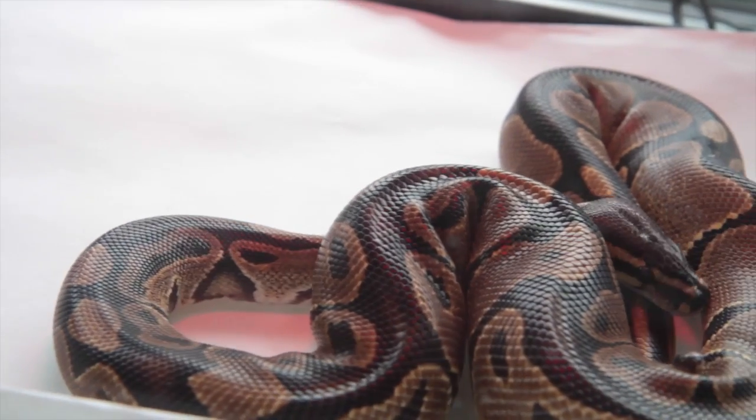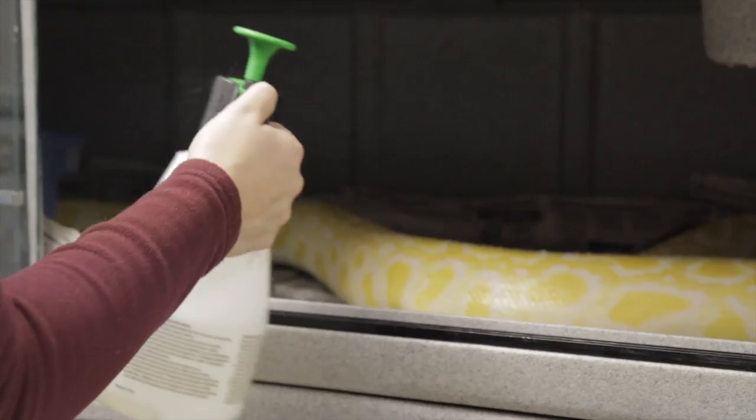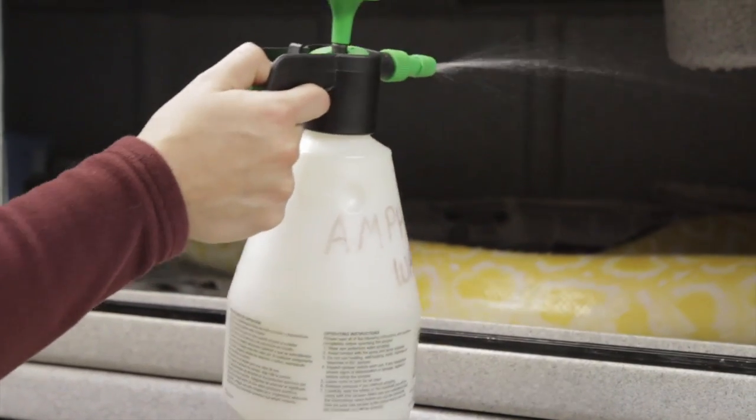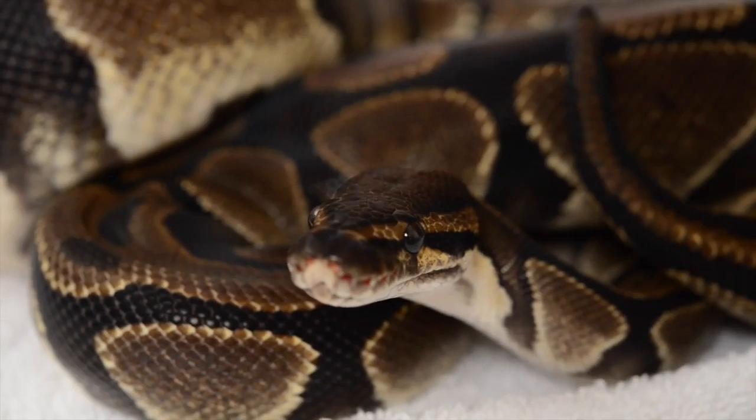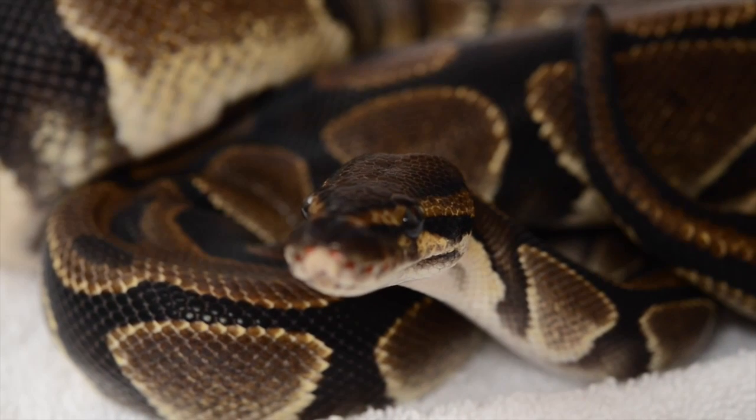Some snakes also need to be exposed to ultraviolet light to help them make vitamin D in their skin, which enables them to better absorb calcium from their food. And also, without adequate humidity, they don't shed their skin properly — either the skin on their bodies or the clear coverings over their eyes, called spectacles — which can get retained and cause a problem.